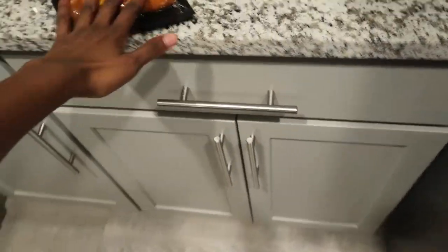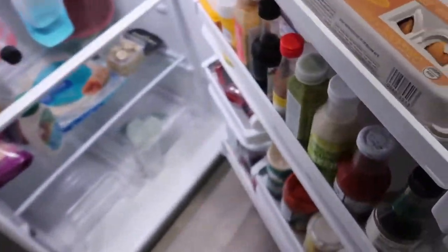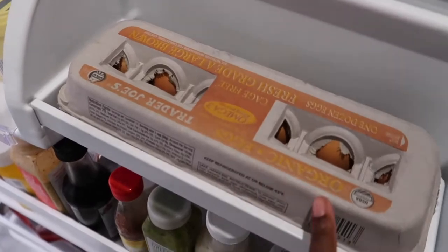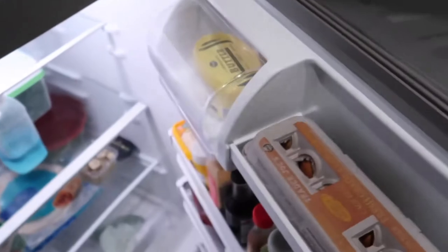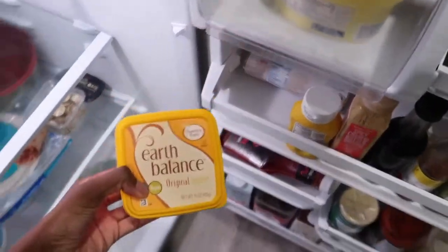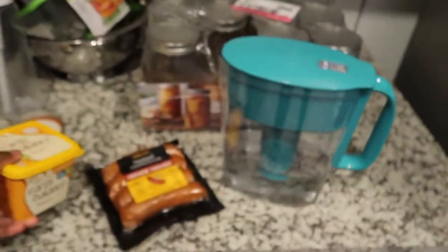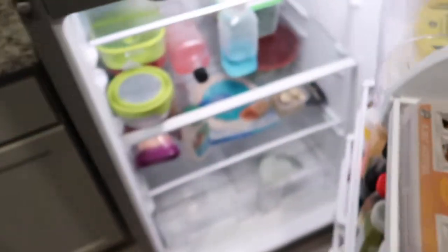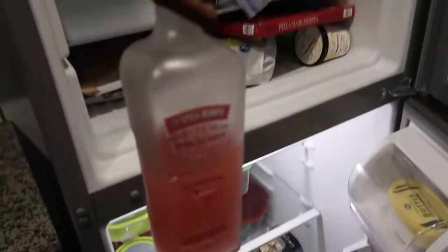I'm going to try the andouille chicken sausage this morning, have two eggs from Trader Joe's, and try the Trader Joe's sourdough bread with the vegan Earth Balance butter I bought in my last haul. Also here to report on the Trader Joe's strawberry margarita mix.